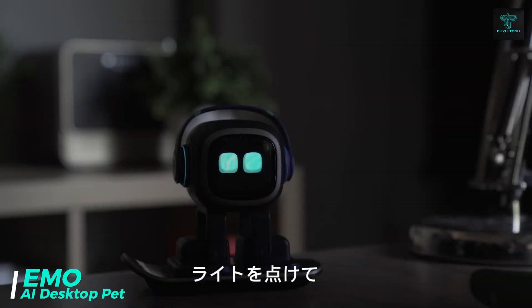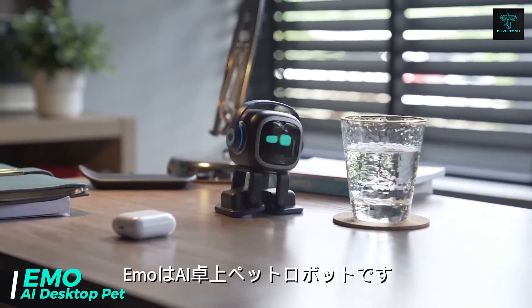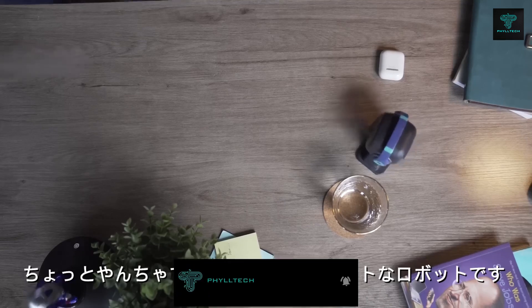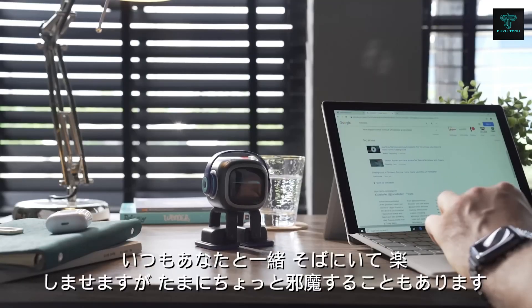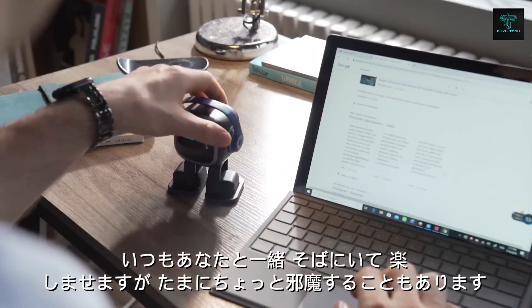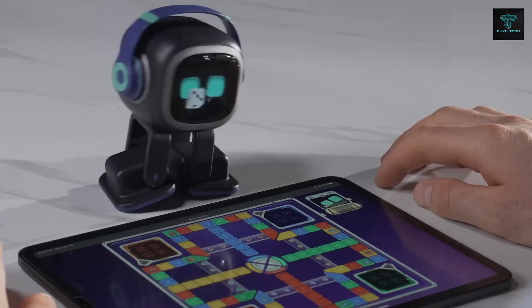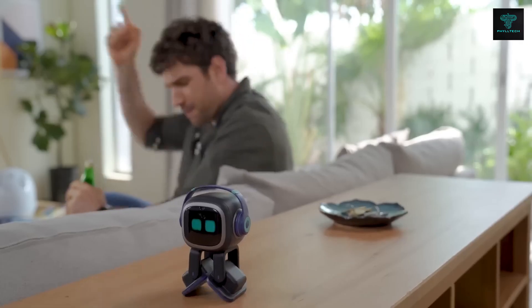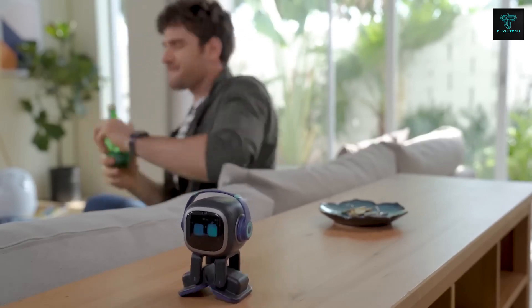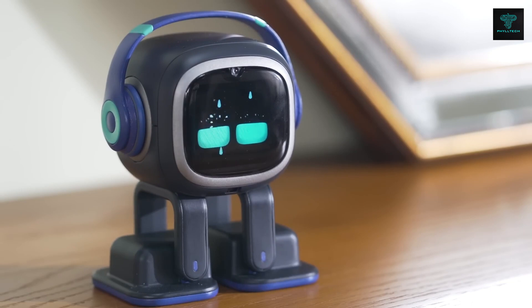The IMO AI Desktop Pet is more than just a robot — it's a companion with personality. Built with multiple sensors and AI technology, IMO can independently explore its surroundings, tracking sounds and recognising people. It responds with over 1,000 faces and movements, expressing a range of emotions. Designed to evolve based on your interactions, it can recognise up to 10 people, and its personality develops over time, making it a lively and engaging addition to your desktop. Whether you want a playful companion or an AI pet to brighten your day, IMO delivers an interactive experience like no other.